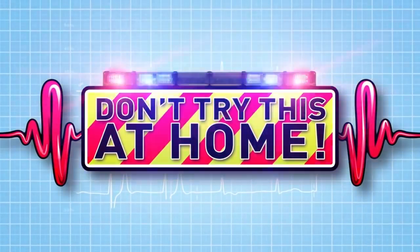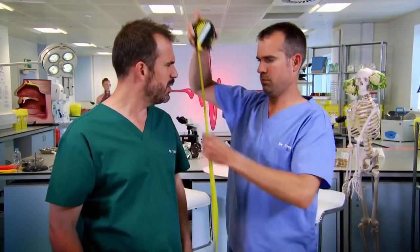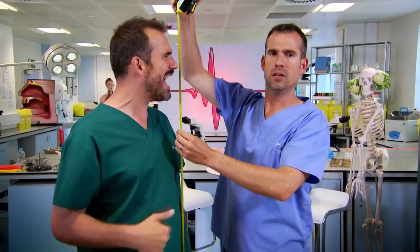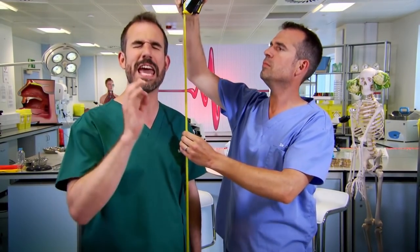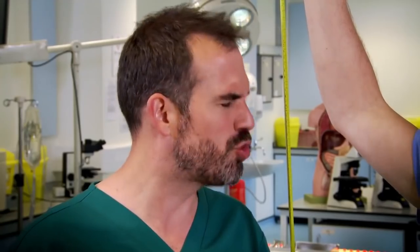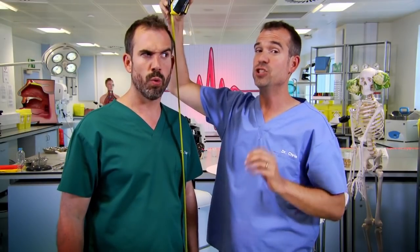Today we're investigating the grisly stuff in your joints. Chris, what are you doing? I'm measuring how tall you are. But I can tell you exactly how tall I am — I'm six foot, or 183 centimetres, exactly. Well, you might have shrunk. Shrunk? I've not shrunk. You could be wrong there. We can all shrink a little bit each day due to the stuff in between our bones called cartilage.